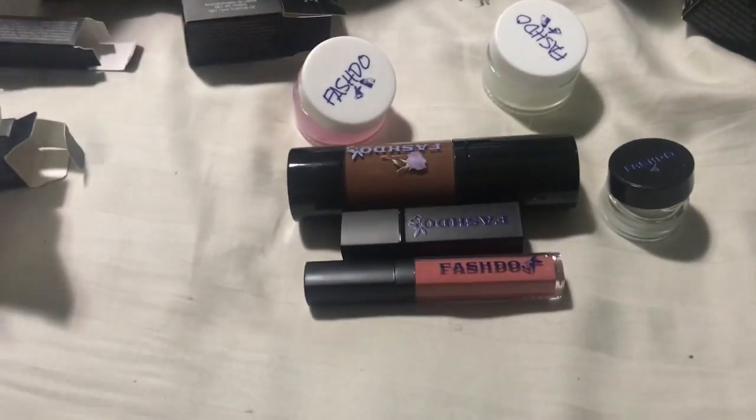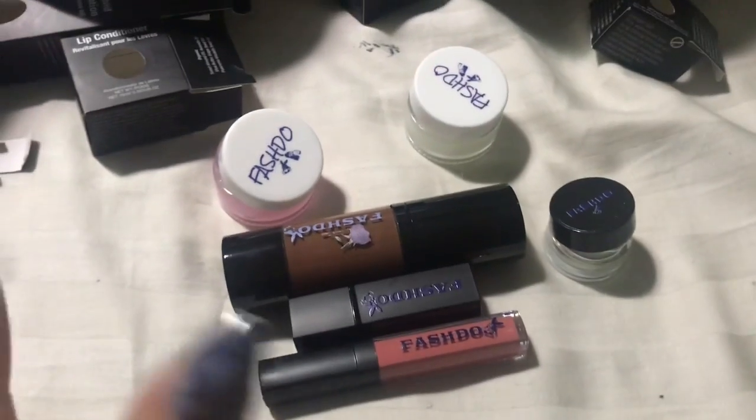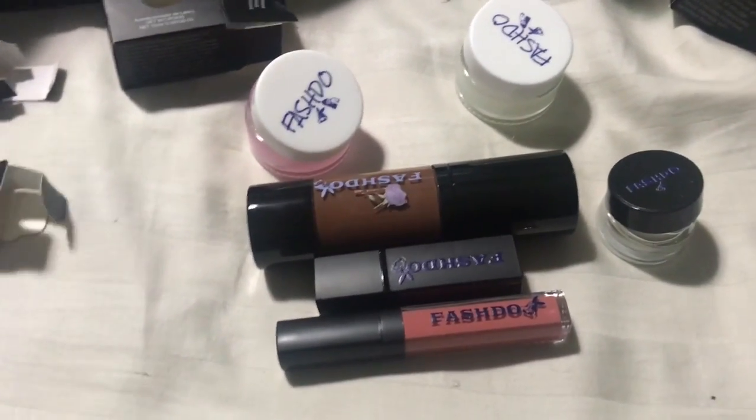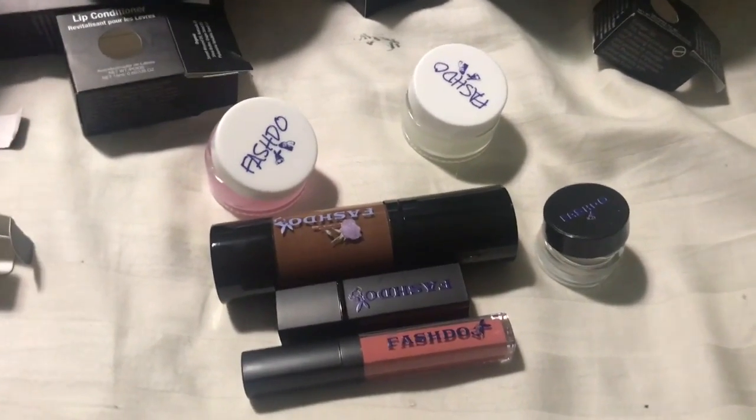I want to let you know about this company. My haul was completely shocking to me — I wasn't even expecting to get this, I was expecting the products to cancel. But they didn't, so yay, I'm super excited for that. Thanks for watching, guys.